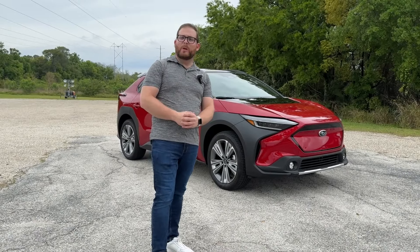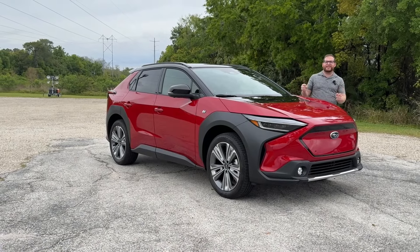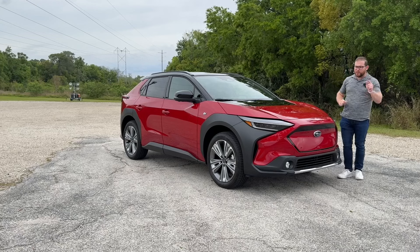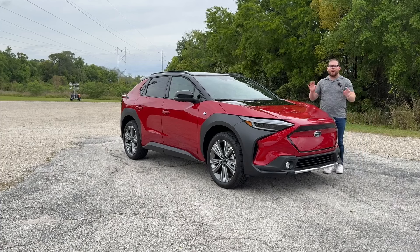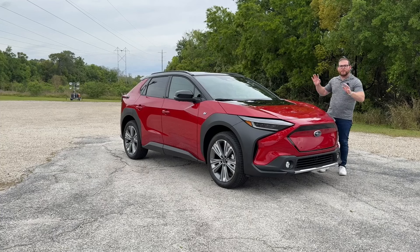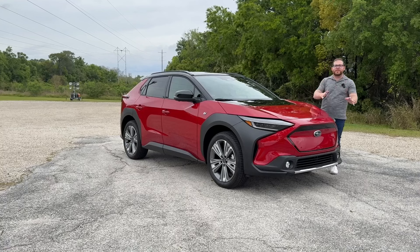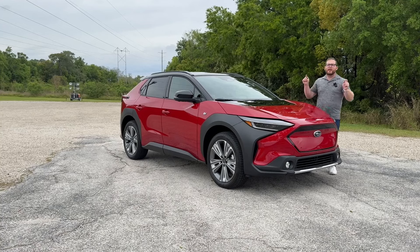Subaru as a company has been late to the electric vehicle game, but they have finally built one. Building an EV costs a lot of money and resources — resources that Subaru just didn't have on its own — which is why the company partnered with Toyota to build their first full electric vehicle. Toyota has its own version called the BZ4X, but this is the Subaru Solterra. It came out last year for the 2023 model year, but Subaru has made some important improvements for 2024.